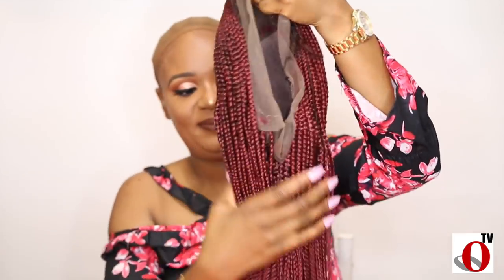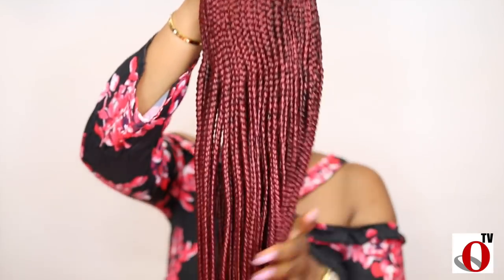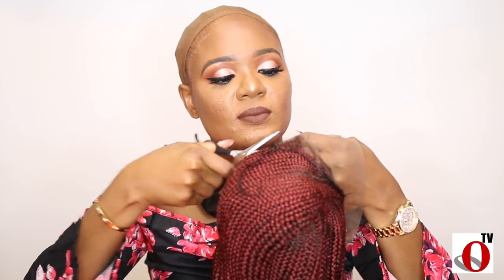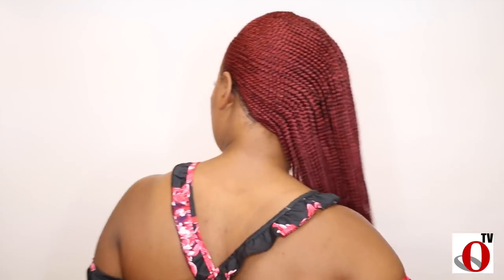Hi my beauties, welcome back to my channel. So if you're like me and dread sitting for hours braiding your hair, then this video is definitely for you, because I get to show you guys my latest braided wig from City Outlook Beauty World. I'm so excited to try this gorgeous cornrow braid wig — the color is just what I wanted, kind of a reddish wine, and this particular style is called the Kiki Fuller's wig.